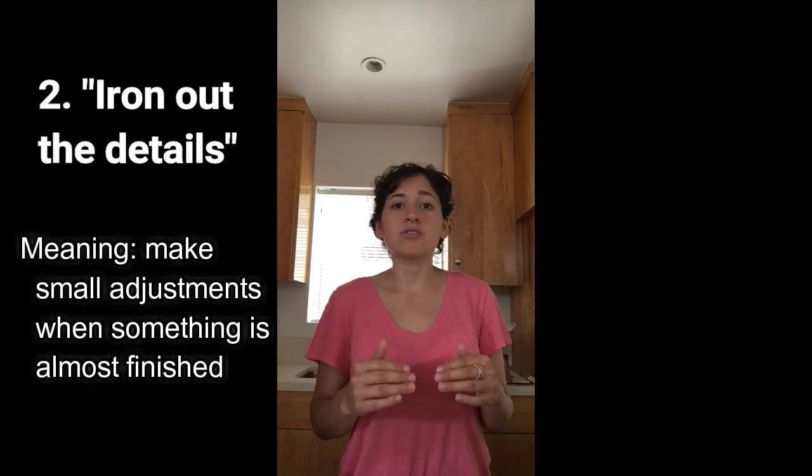We use this in a business way: if we're working on a deal or a project and there's a lot of people going back and forth — 'Are we gonna add this feature? I'm not sure, I have to think about it' — once it's almost complete, we say we just have to go back and iron out the details. That means there are small things we still need to adjust or fix.